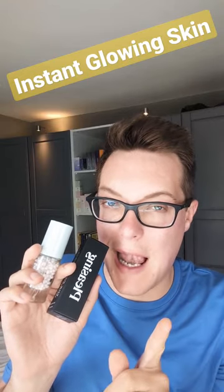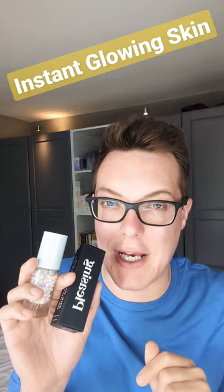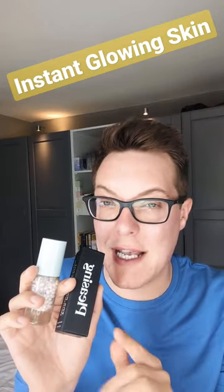Hey guys, welcome back to Mad About Skin. Let me quickly share with you the best way to cheat a radiant, glowing complexion in an instant. It's this product — this is the Pleasing Illuminating Pearlescent Serum.